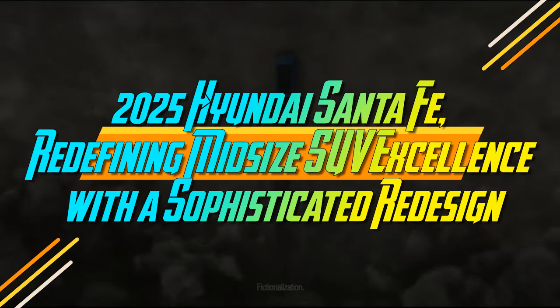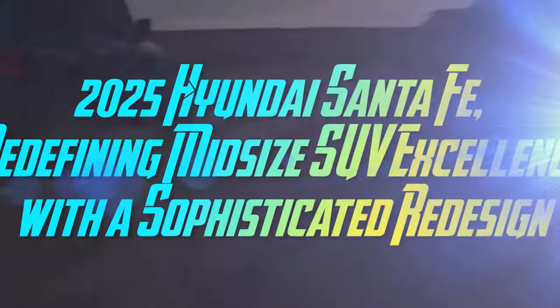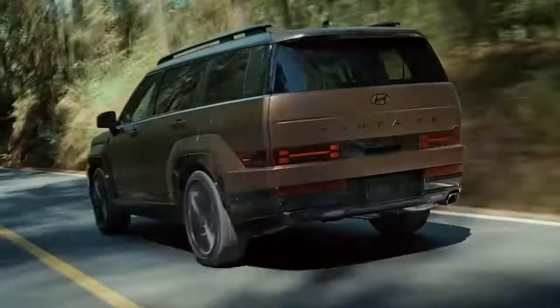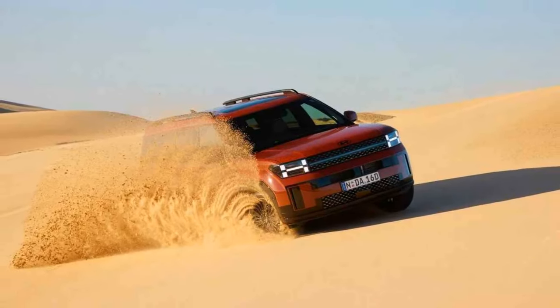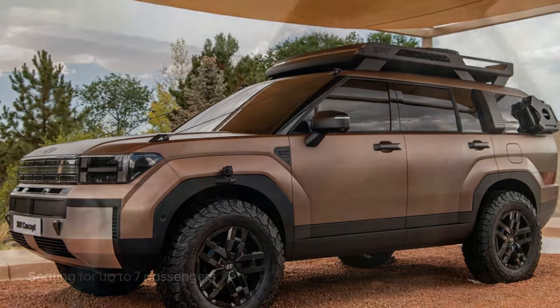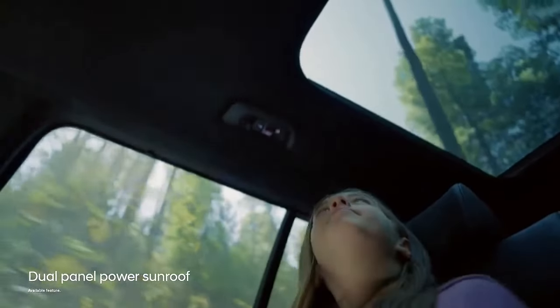2025 Hyundai Santa Fe, redefining mid-size SUV excellence with a sophisticated redesign. The highly popular Hyundai Santa Fe has entered its fifth generation, and unlike its predecessors, the carmaker has completely revamped the design. The new Santa Fe bears no resemblance to earlier models, featuring a redesigned interior and a new 1.6-liter hybrid engine. When Hyundai unveiled the new Santa Fe in July last year, its bold exterior design sparked intense debate among car enthusiasts. Opinions are divided, but one thing became clear during its recent launch in Australia: the new Santa Fe is an outstanding SUV.